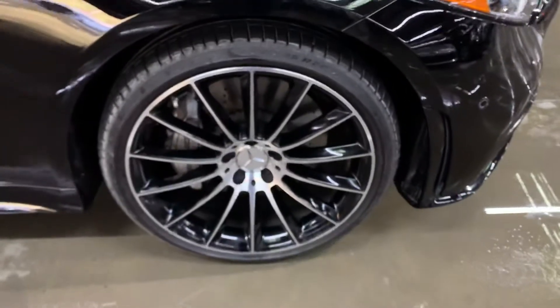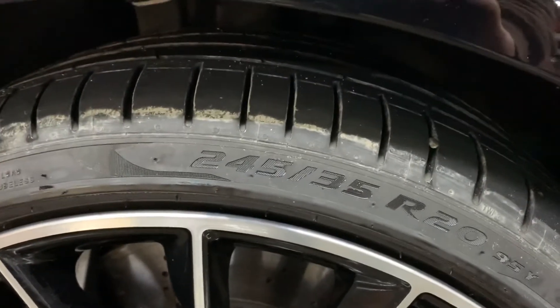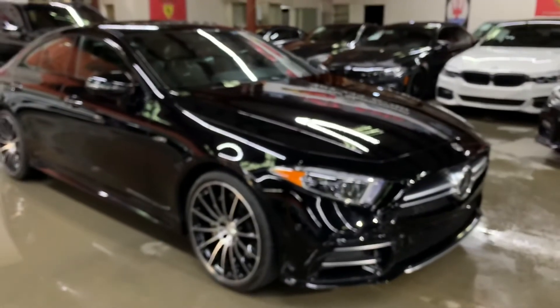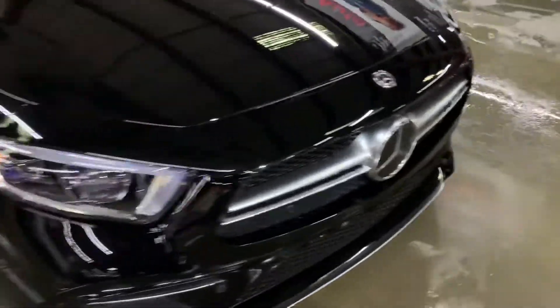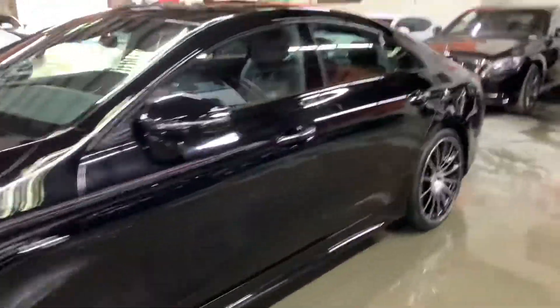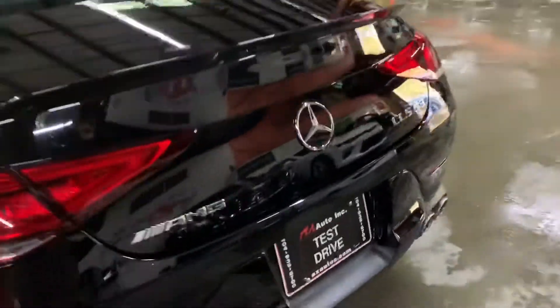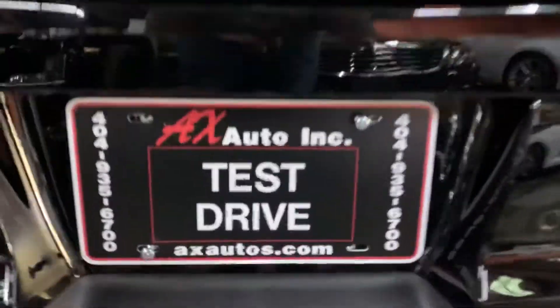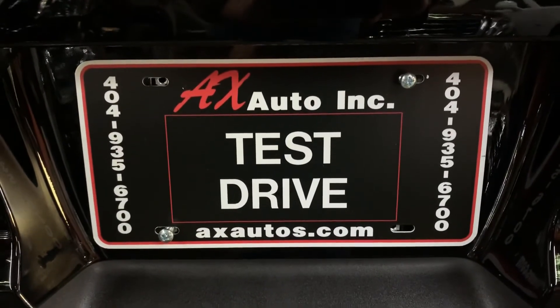Pretty amazing vehicle — fun to drive and very comfortable. Come check it out and take it on a test drive. However, this vehicle does come with a branded title, and that's because freshwater damage was reported on this vehicle. It was just detailing and cosmetic work needed to get it fixed, and as you've seen, it is back in pretty good shape and condition. For more information, visit axautos.com or give us a call at 404-935-6700. Thank you guys!